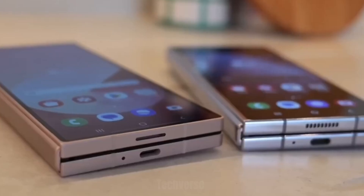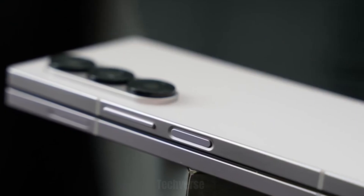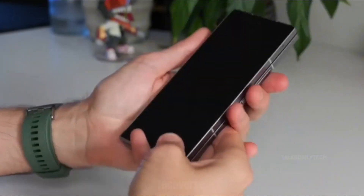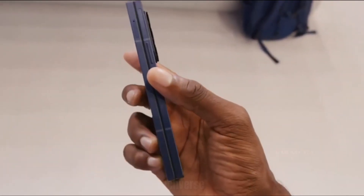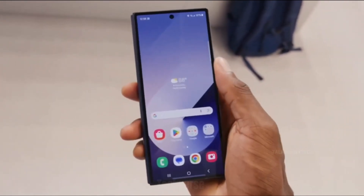Let's talk design first. The Galaxy Z Fold 7 takes a bold step forward with an even slimmer and lighter profile than its predecessor, while maintaining the iconic book-style fold. Samsung has refined the hinge mechanism, now almost invisible when unfolded, offering a smoother, more durable folding experience.